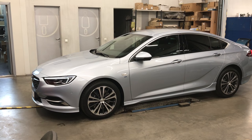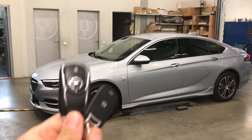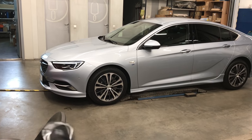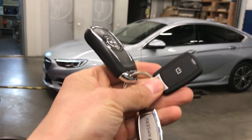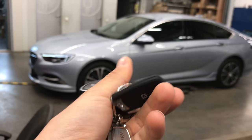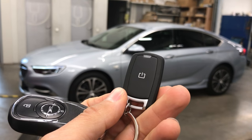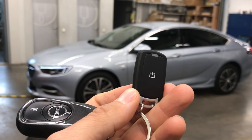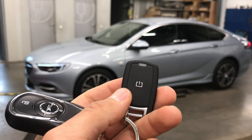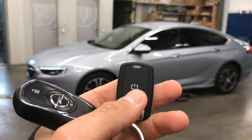Now the car is started. If you need a bigger range, because this Opel remote range is limited, if you need more range then this really small remote control — you see how tiny it is — it's unbelievably small and good quality. It gives you like a half kilometer range in urban area, outside even more, and it also gives you feedback whether the car has started or not.